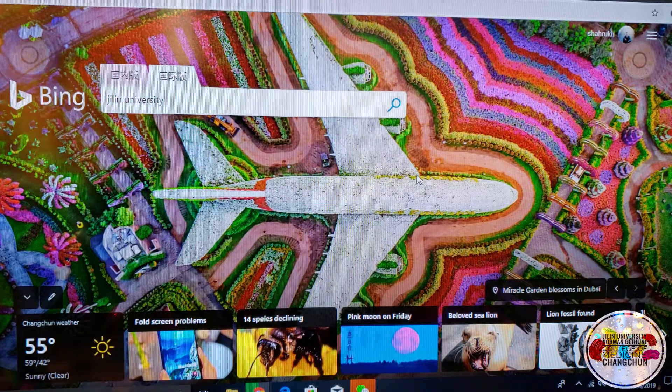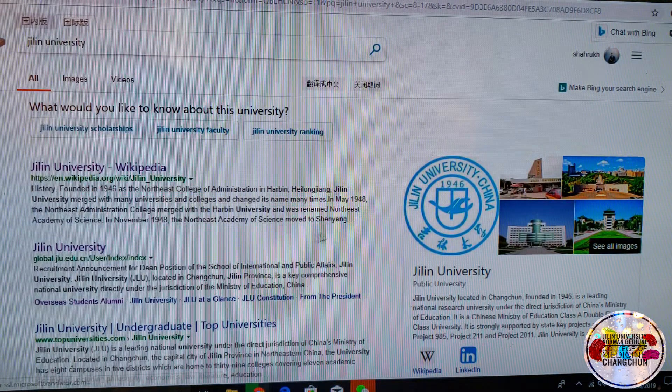First of all, go to any search engine — Google, Bing, Yahoo — whatever you use, and type in Jilin University. Click search, then you want to go to this link: global.jlu.edu.cn.